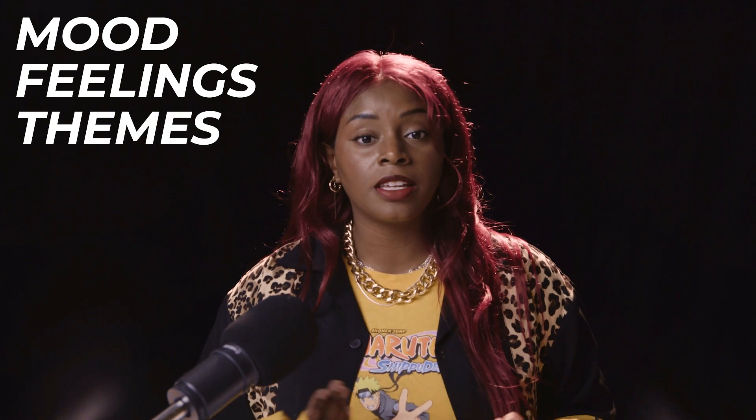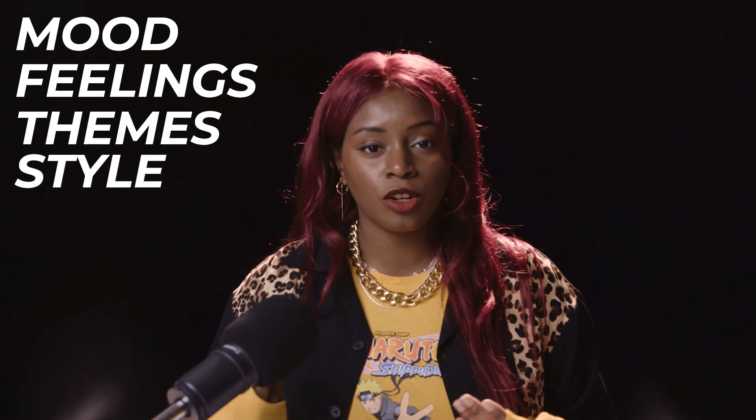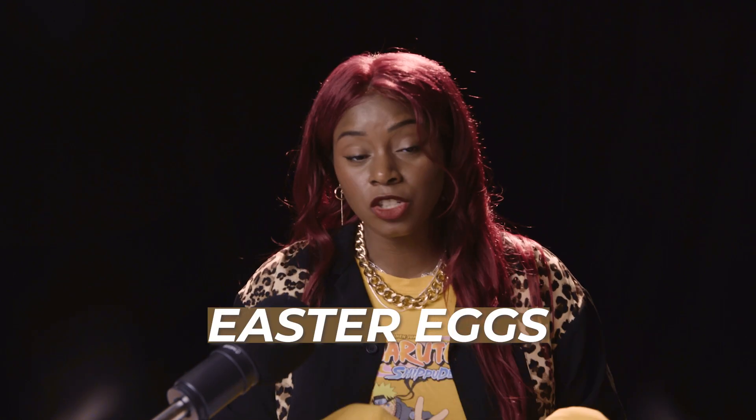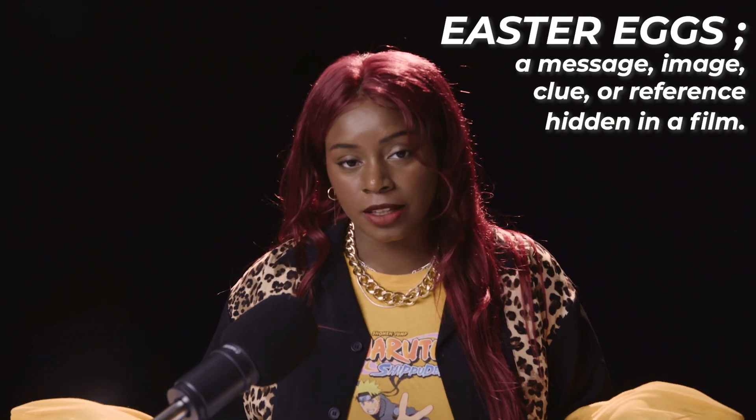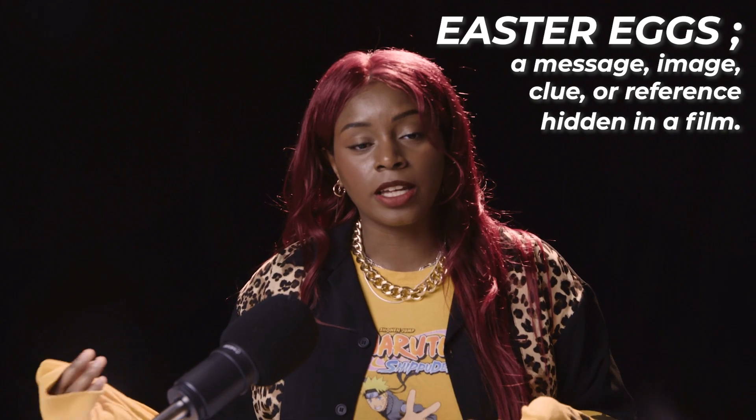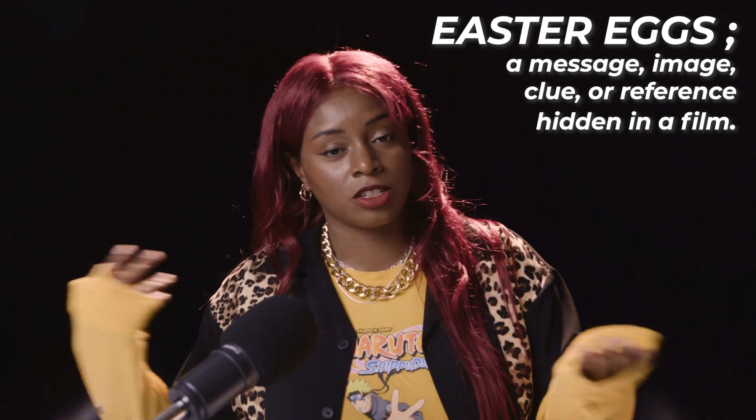The purpose of production design is to help enhance the mood, the feelings, any themes or styles. Production design is also a really good tool for easter eggs, especially in videos like Tomorrow by Together, where there are lots of easter eggs in the posters. Easter eggs are things like foreshadowing, little clues about the story or things to come. The TXT video that really showcases production design is 'Can't You See Me.'